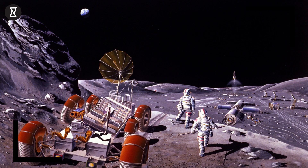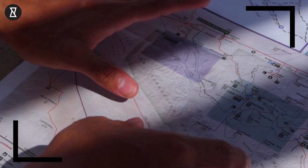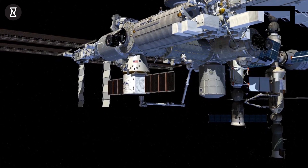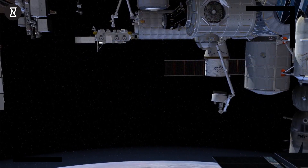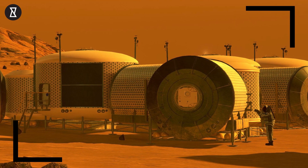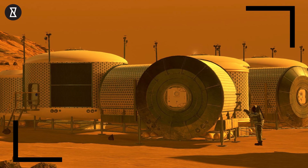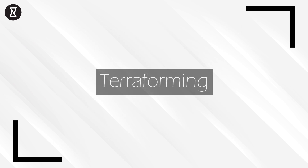Colonising other planets and moons is a hot topic in astrophysics, and many would even say it's necessary for the survival of the human race. But the technology needed to set up distant bases on these hostile worlds and provide environments that humans can survive in — that's all a bit fiddly. Rather than building an environmental base for humans to live inside of, you simply made the planet more Earth-like. That's the basic idea behind terraforming, or Earth-shaping.